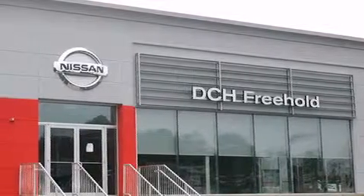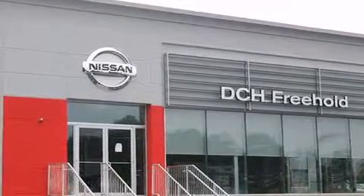Or visit us at DCHFreeholdNissan.com. Driven by a better way. Experience the DCH way.